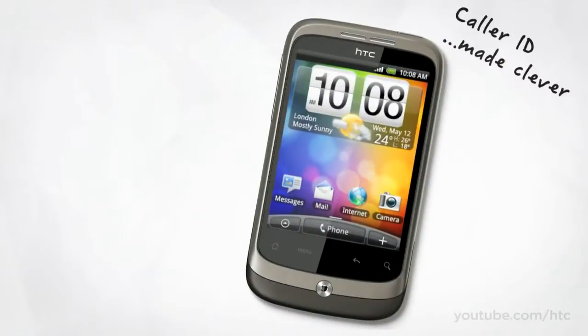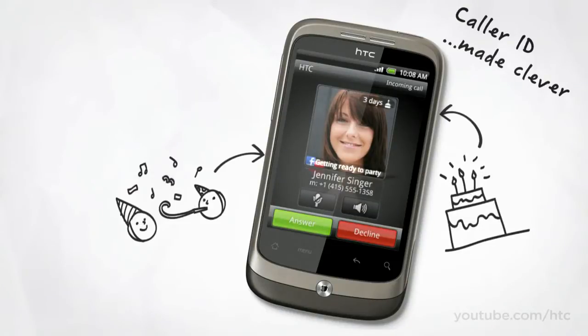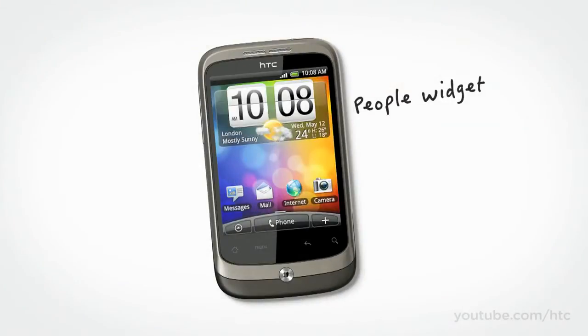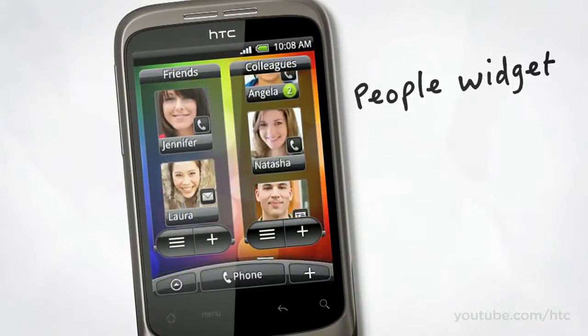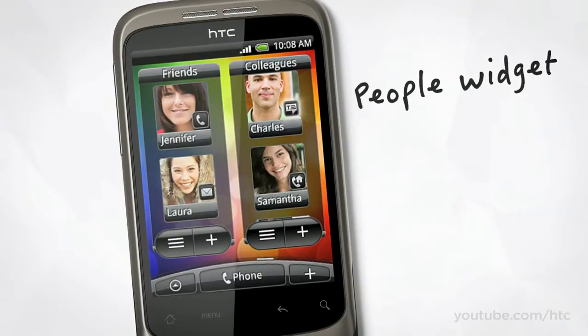When someone calls you, their name and face flash up on screen. But we thought, why stop at names and faces? So we've designed a way for you to get more information about your friends when they call, like their birthday and Facebook status. Now there's no need to remember someone's big day — your phone will do it for you. With our new People widget, you can sort your contacts into groups and choose the best way to get in touch, so calling, emailing, or texting is just a tap away.